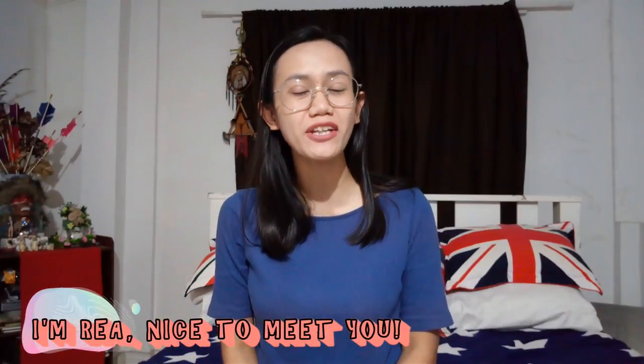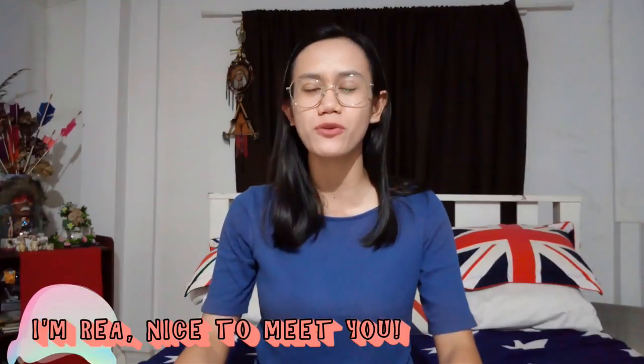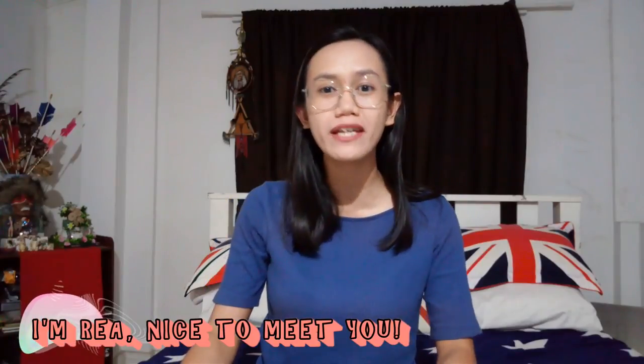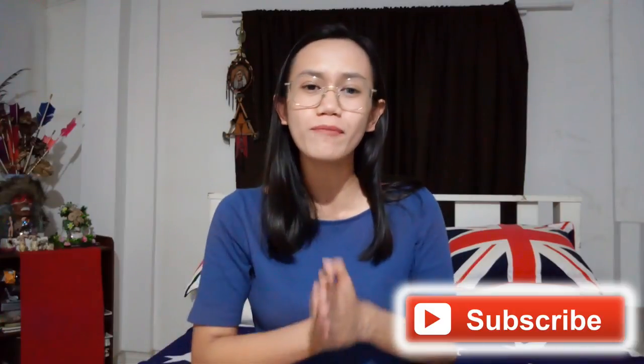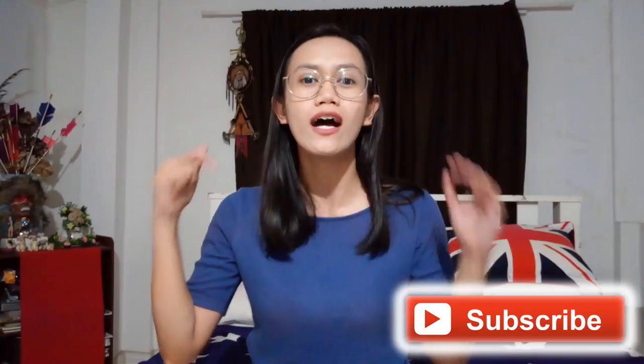Hi there ninja, welcome back once again. My name is Rhea and you're still watching Call Center Ninja. If you're new here, I share real stories and tips to help you begin, enjoy, and survive your call center lifestyle, so please consider subscribing — just click the red subscribe button down below. Thank you so much if you have already subscribed.